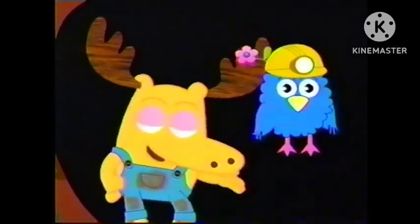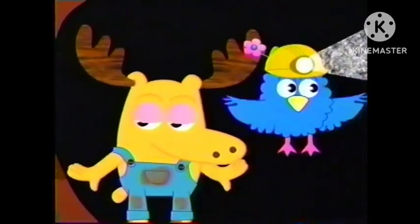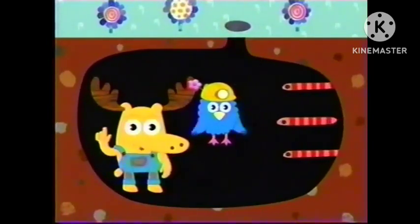Hello, everyone! Zee and I are looking for some wormy friends of ours. Do you see any worms around here? Hey, there they are! You know, one thing our wormy friends do wonderfully is make shapes.